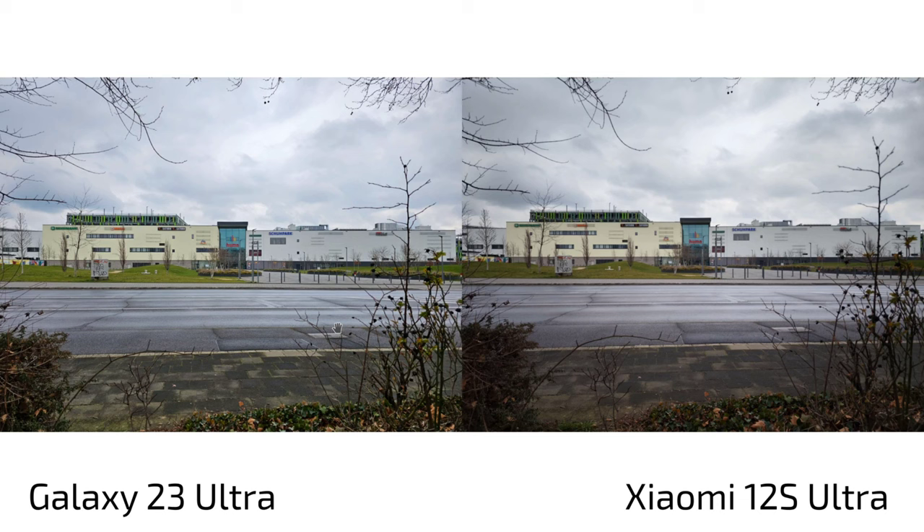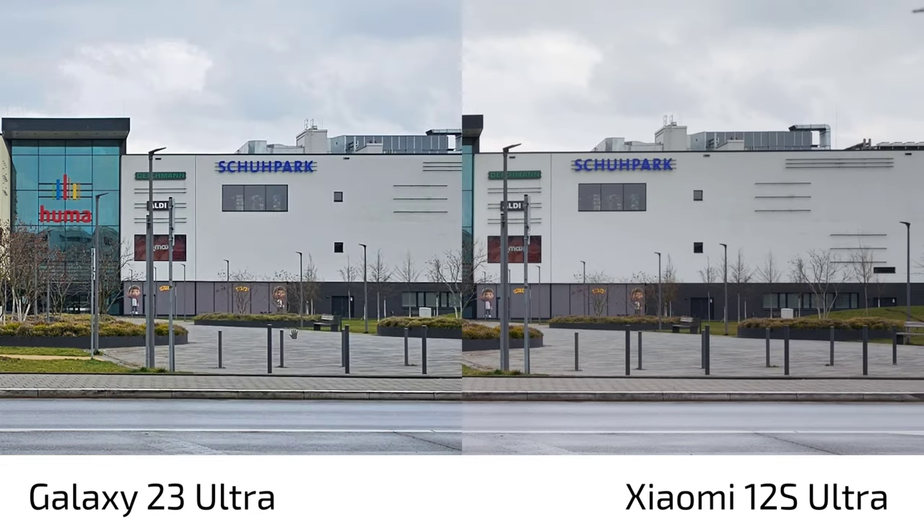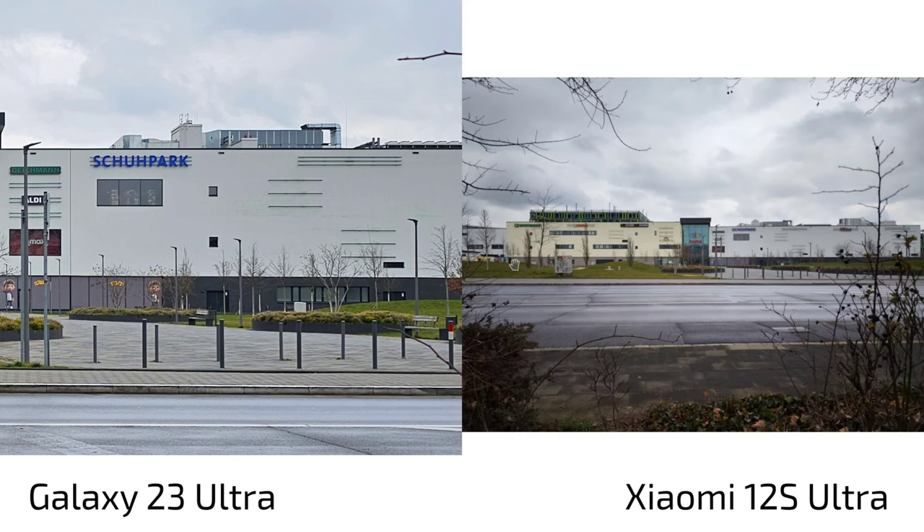With the main lens, the S23 Ultra produces a brighter, punchier picture while the 12s Ultra is a bit darker. Twitter polls showed people preferred the sharper-looking S23 Ultra, but zooming in reveals the truth — the S23 Ultra applies extreme over-sharpening with artificial white halos around objects, looking very much like a smartphone image. The 12s Ultra keeps it real with natural sharpness similar to a DSLR or mirrorless — much more balanced and pleasant.